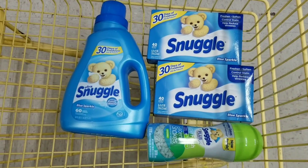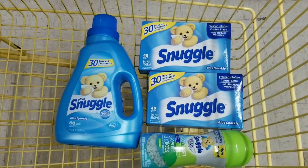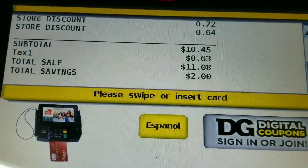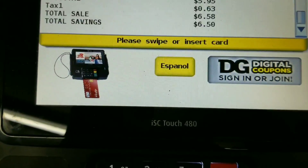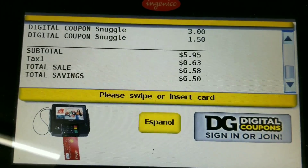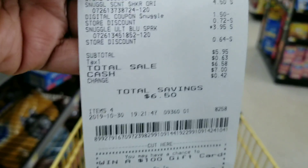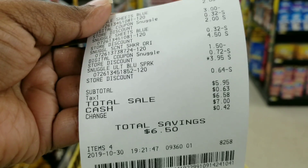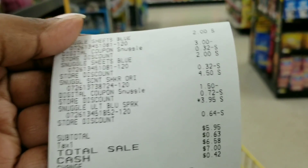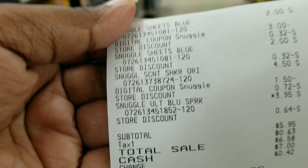I was at a manager meeting so I couldn't comment back. Let's go to the register and see if my total comes out as planned. My total was $11.08 before digitals — the instant $2 did come off. After putting in my number, my subtotal came to $5.95 for all those Snuggle items. Everything went as planned — my $2 off $12 instant came off, everything came off.